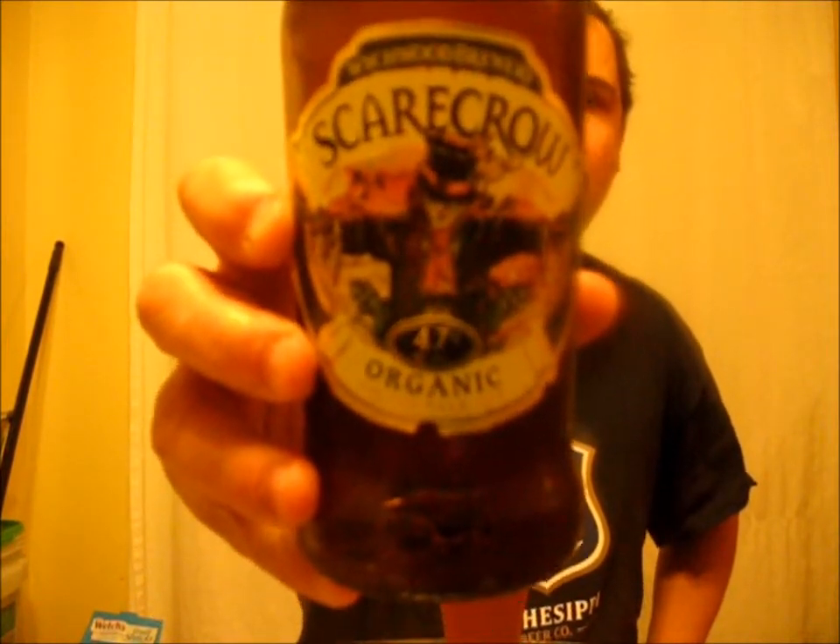So if you guys can find this in your area — Scarecrow Organic Golden Pale Ale, 4.7% ABV — give it a whirl if you like pilsners and lagers, because it's right up there with that type of beer, except there's more flavor to it because it's an ale. You're picking up a bit of that yeasty character from the ale yeast, kind of like a floral earthy kind of yeast ester-ness, as opposed to pilsner and lager yeast which is more clean and crisp.